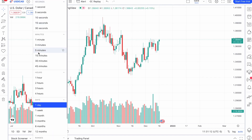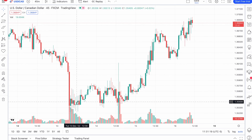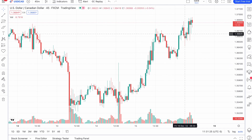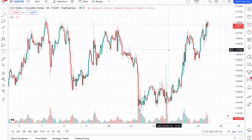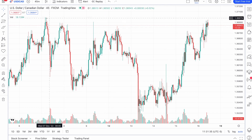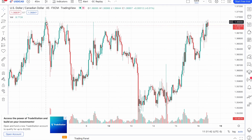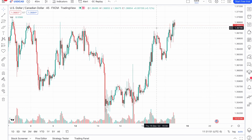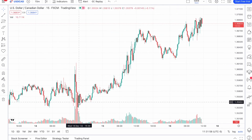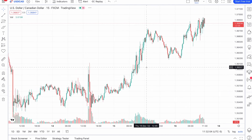It looks like there may have been a small level of resistance that we've now broken through, but if we can cross above this next mark here, there's potential for the pair to continue moving forward. On the 15-minute chart it's pretty clear that this pair has definitely been trending upward solidly for the past couple of days, and on the daily chart, the past couple of weeks.